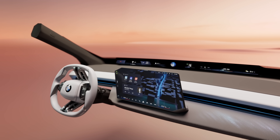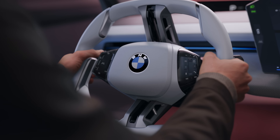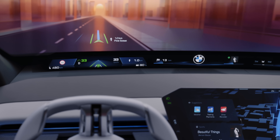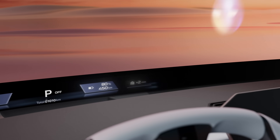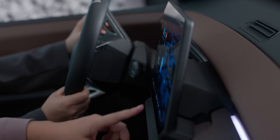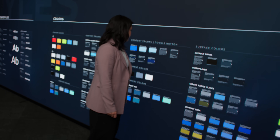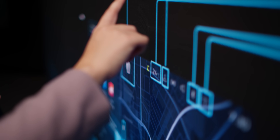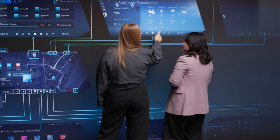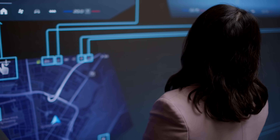With BMW Panoramic iDrive we're redefining simplicity, personalization, and driver focus — because driving should always be about the driver. A key element is an intuitive user interface design, seamlessly integrated into both the BMW Panoramic Vision and the central display. Today user interfaces focus on touch and speech interaction. Our goal is to make it more user-friendly than ever. The foundation is our UI library — a modular system with all the existing UI elements needed to create the screens for Operating System X. We need to deliver the right information at the right time in the right place.